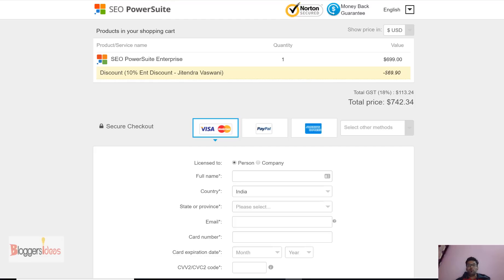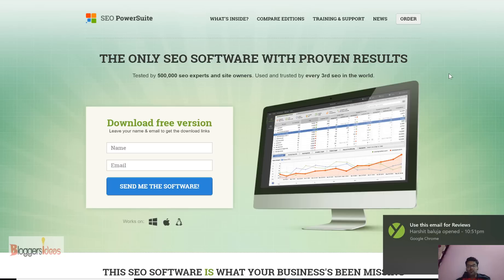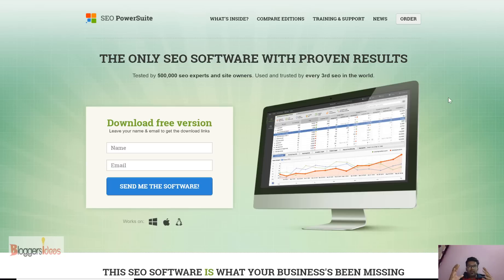SEO PowerSuite is great software for tracking backlinks, content audit, and SEO optimization. It's a big tool in the market — it's the only SEO software with around 500,000 SEO experts and site owners using it right now. This is one of the biggest software tools in the SEO industry, like Ahrefs and SEMrush. I have already used this software in the past for my clients and my own site.